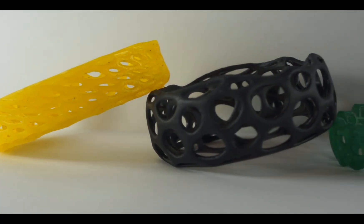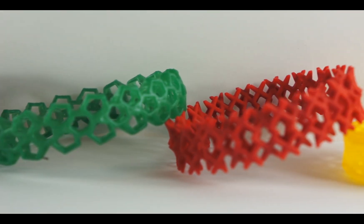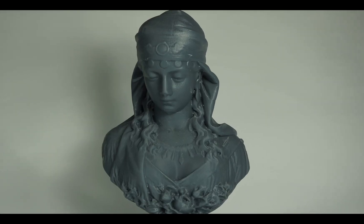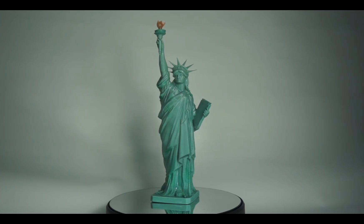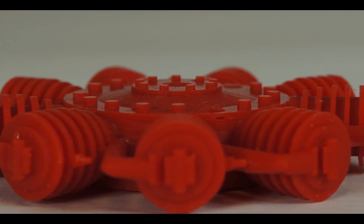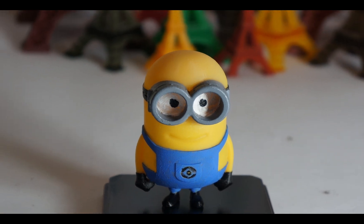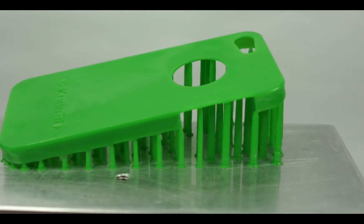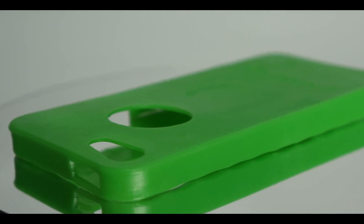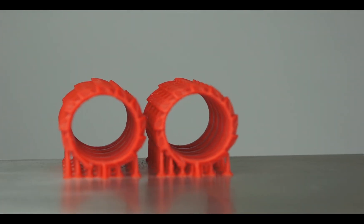With the Titan One, you can be a creator for anything: jewelry for jewelry designers, artwork for artists, models and prototypes for architects and designers, parts and prototypes for engineers and product designers, design and research models for teachers and students, and many other uses including prototyping and samples for small businesses and niche applications such as hearing aid molds and dental study models.